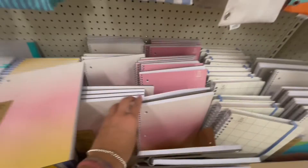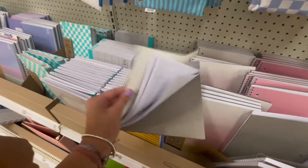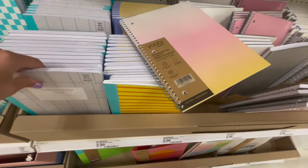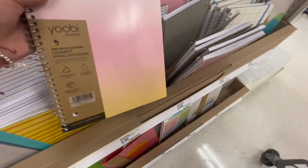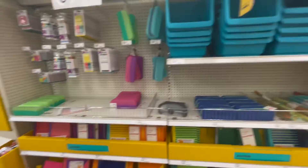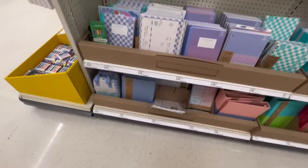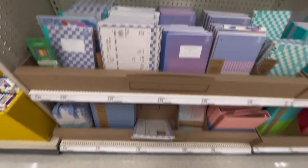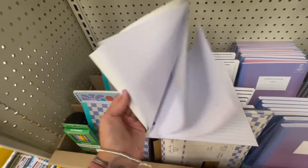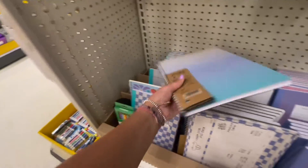I need one more notebook. This one's cute but it's pretty basic. I'm still looking for the Sugar Paper section but I'll take this for now, or I can use a composition book - I don't know. I don't need folders since I've got some from last year but they do have cute ones. Oh, that's cute - what's this?